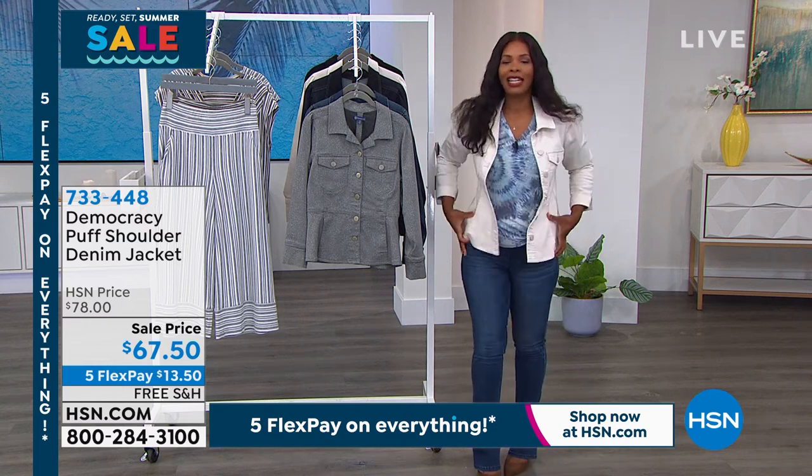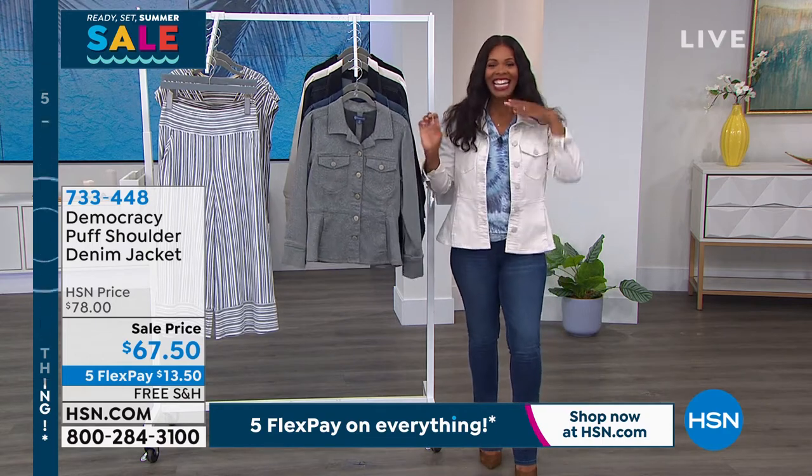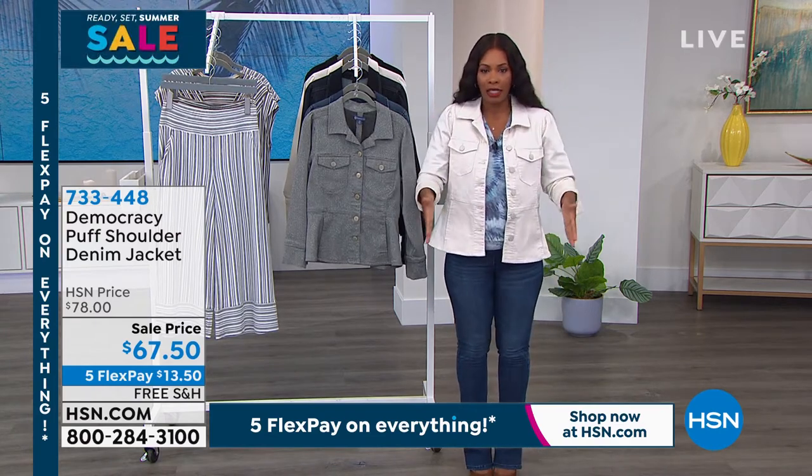Karen, speaking of great across the board, can we talk about this jacket? Now, it's a denim jacket, and if you've seen traditional men's denim jackets, they are really stiff and boxy.